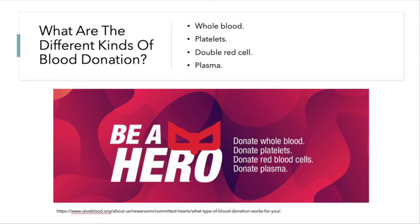The different types of blood donation are whole blood, platelets, double red cell, and plasma. Whole blood is the most common type of blood donation. It is collected and taken to the lab where it's separated into its components. You can donate whole blood every 56 days, and it takes just about 30 to 45 minutes.